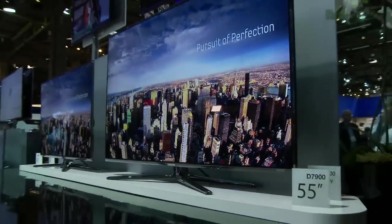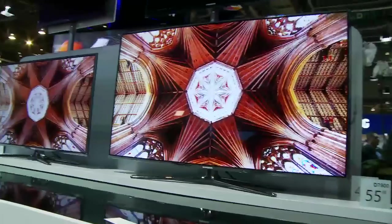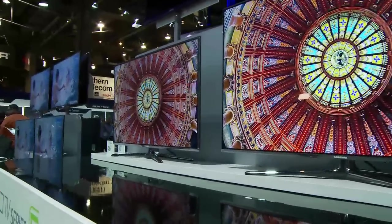Samsung, one of the leaders in LCD technology, has two new high-end series — their 7 and 8 series panels. Both feature 240Hz technology, 1080p panel resolution, and something called Micro Dimming Plus technology.